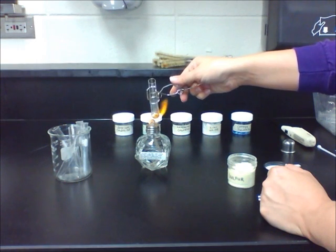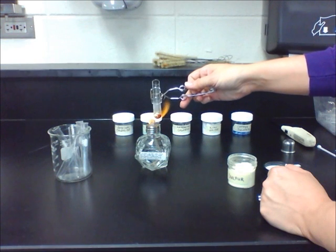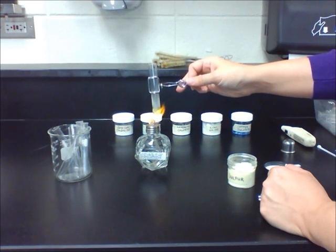When we heat it, it starts to become red and melt. You will see eventually that it turns to black, and you will see yellow and white smoke moving up the test tube.